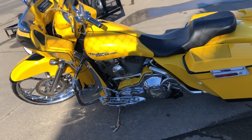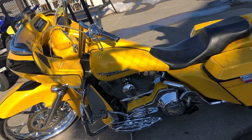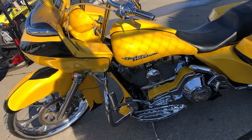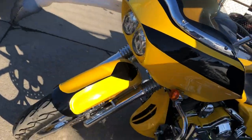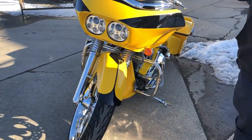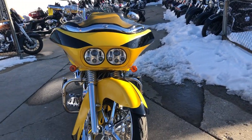Extended Bad Dad front fender, extended Bad Dad gas tank — all Bad Dad stuff. Side covers, rear fenders, dirty air, air suspension, electric center stand, handlebar risers.